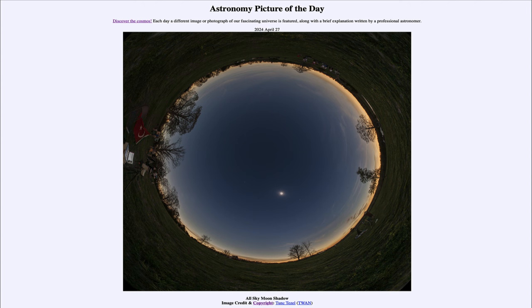Greetings and welcome to the Astronomy Picture of the Day podcast. Today's picture for April 27th of 2024 is titled 'All Sky Moon Shadow.'